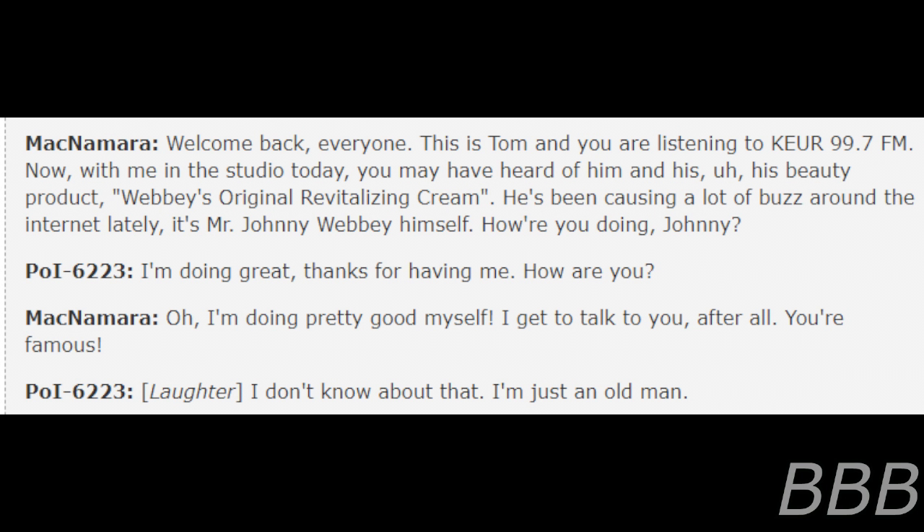Welcome back, everyone. This is Tom, and you are listening to KEUR 99.7 FM. Now with me in the studio today, you may have heard of him and his beauty product, Reppy's Original Revitalization Cream. He has been causing a lot of buzz around the internet lately. It's Mr. Johnny Reppy himself. How are you doing, Johnny? I'm doing great, thanks for having me. How are you? I'm doing pretty good myself — I get to talk to you, after all. You're famous.